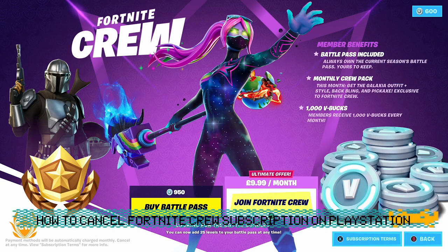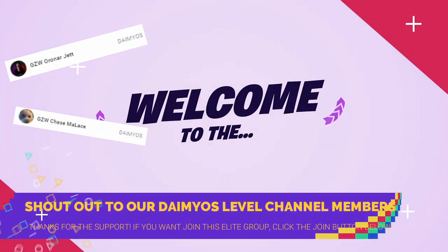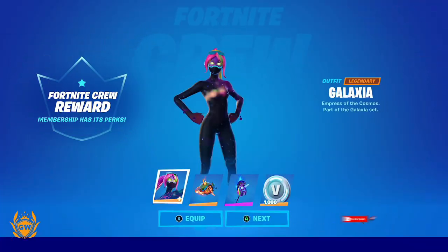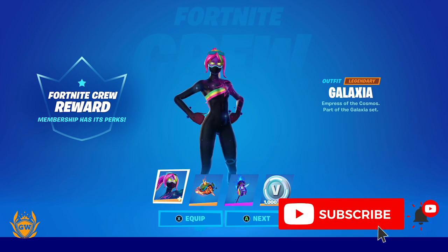What's up Fortnite fam! So you want to cancel your Fortnite Crew monthly subscription on your PlayStation? Super simple it is, and I'm going to tell you how to do it in four easy steps.